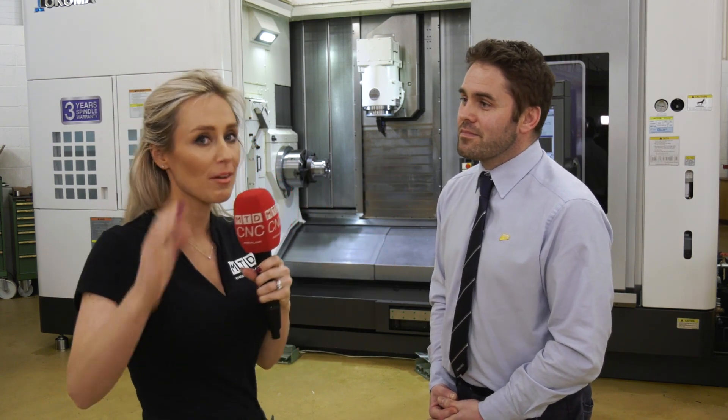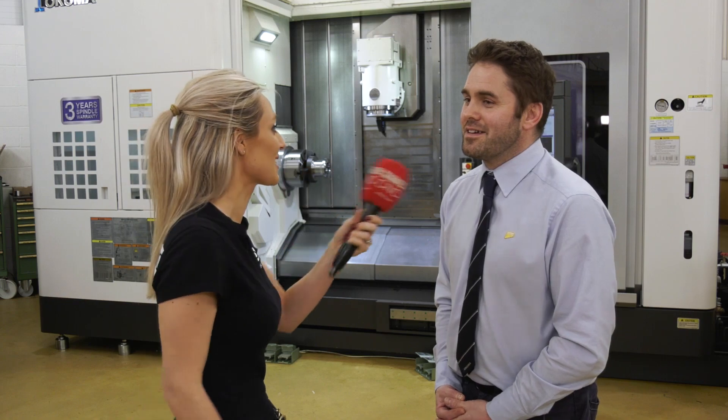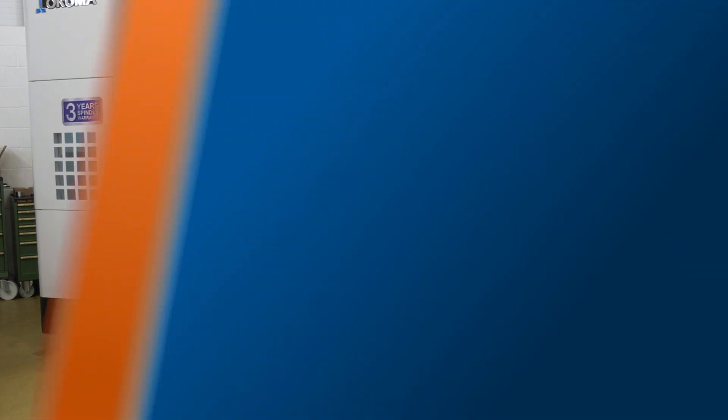Why should everybody come to the NCMT stand? If people want to see technology, what's new and what's exciting in the market, then come to see NCMT. The stand is at 120 and 130 in Hall 19. The MTD CNC team will be there on the Wednesday, but NCMT will be there all week.